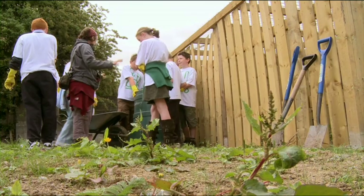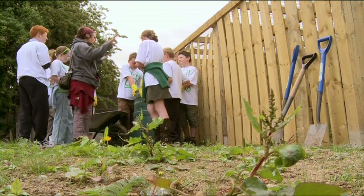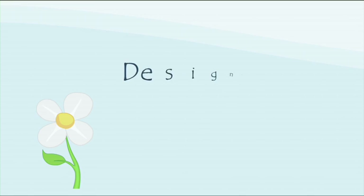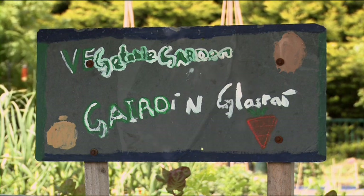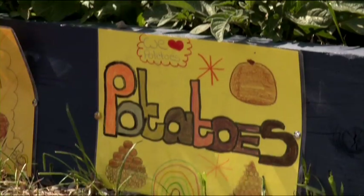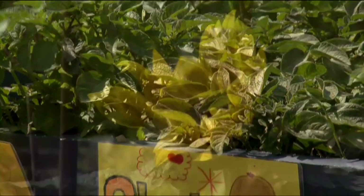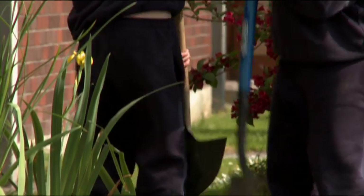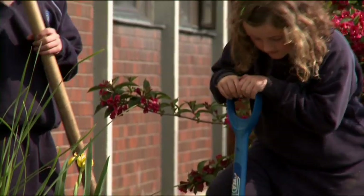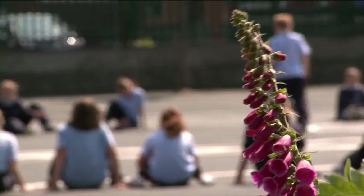Composting is an important aspect of any organic garden and should be carried out throughout the year. An organic garden can be a welcome addition to school life and provides an additional learning resource for both teachers and pupils. Pupils gain hands-on experience of gardening and the motivation to learn about plants and wildlife.